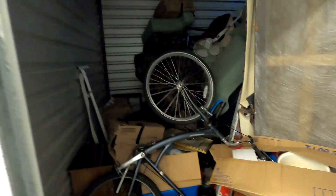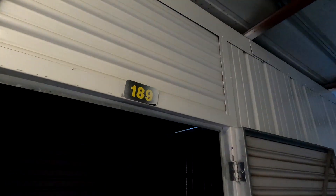There's a lot of stuff packed in here. Hopefully we can get it in our trailer because we've already got two units' worth of stuff in there, and if not we'll have to make a second trip. We will see you when we are done cleaning this one out — unit 189.